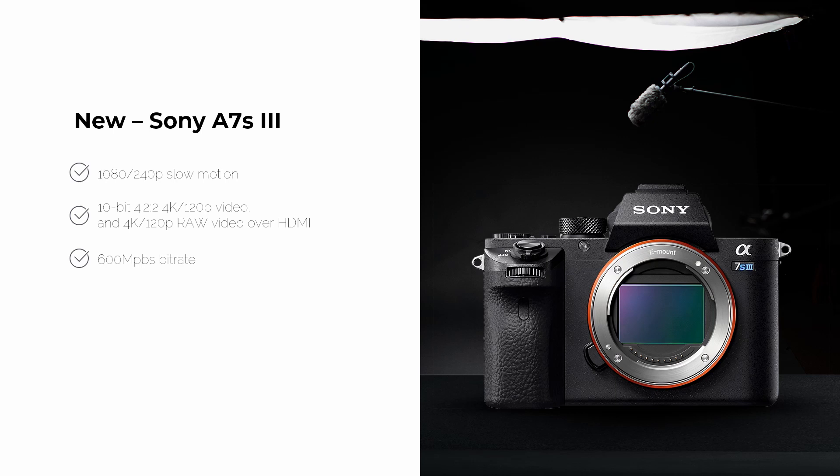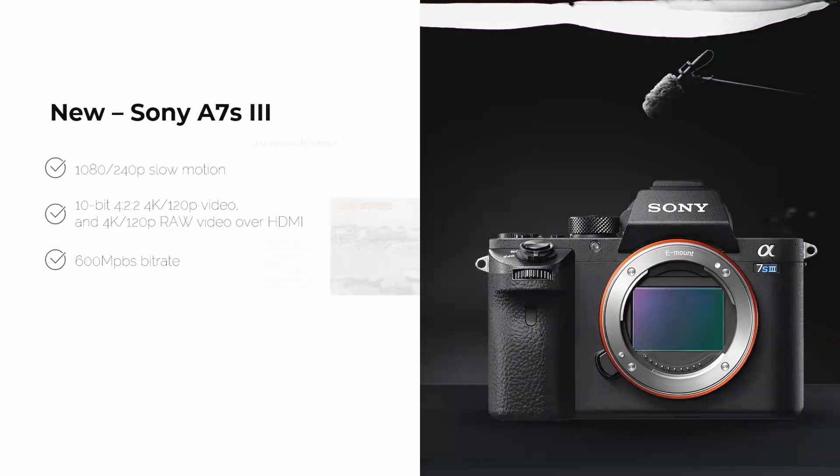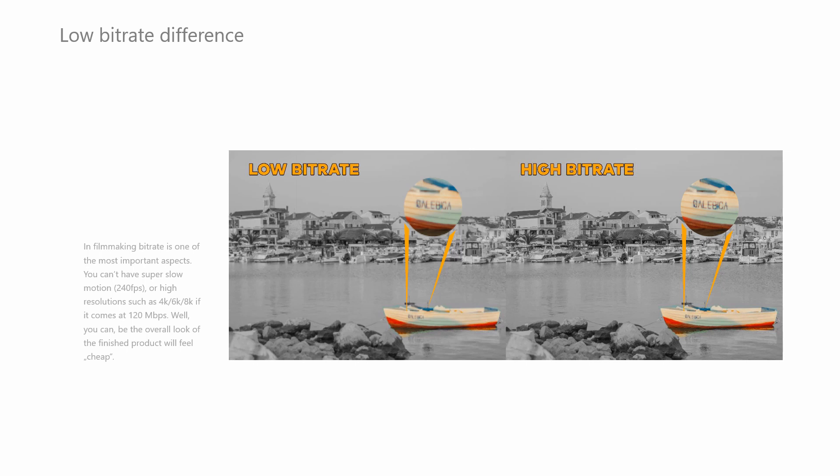600 Mbps bitrate is amazing — maybe not as impressive next to the recently announced Canon EOS R5, which has over 1000 Mbps bitrate, but 600 is still great since my current camera has 480 Mbps and it's lovely. To explain bitrate: in a visual example, you can see text on a boat — with low bitrate you can't read anything, but with high bitrate everything is super sharp, not chunky or pixelated. That is the difference between low and high bitrate.